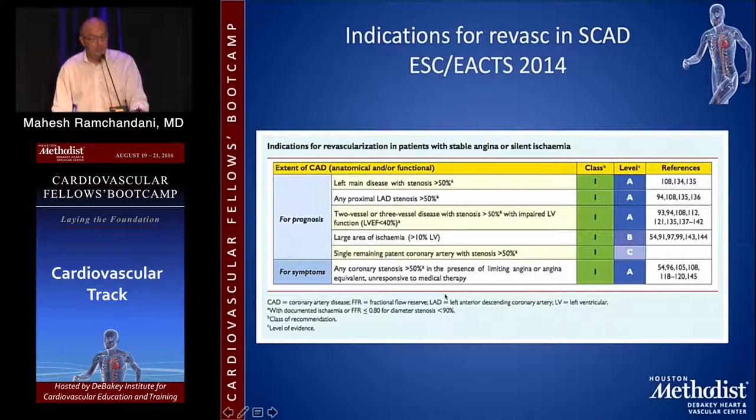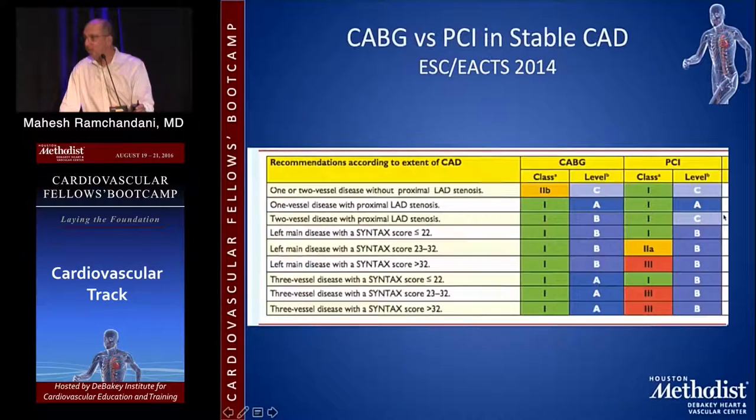The latest guidelines for the treatment of stable coronary artery disease are available from the European Society of Cardiology and the European Association for Cardiothoracic Surgery. The American Heart Association guidelines — the latest from 2012 — are worth looking up because with each specific category, you'll find key references that allow you to quickly look up the basis for the decisions you make in your patients every day. Guidelines are a great way to keep up to date and look at the relevant literature.